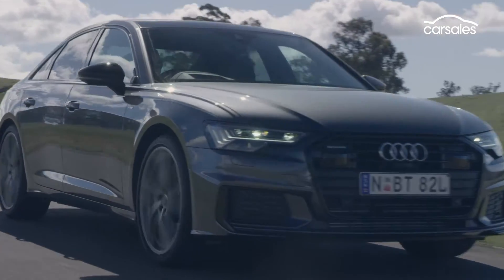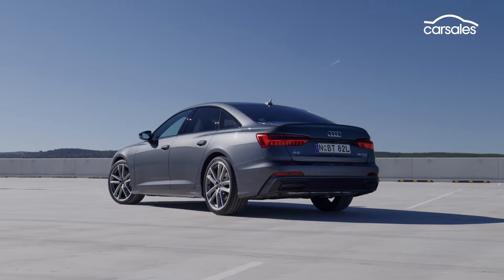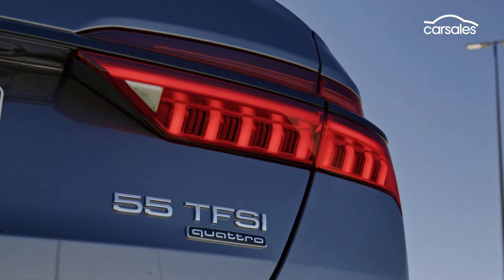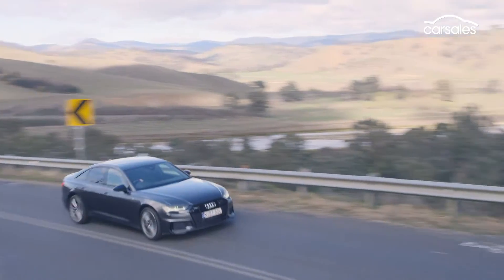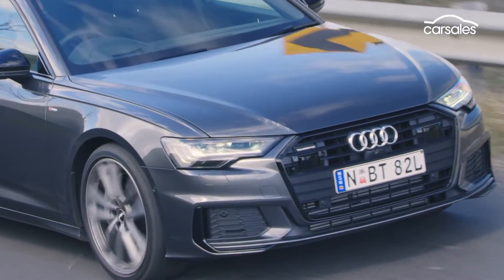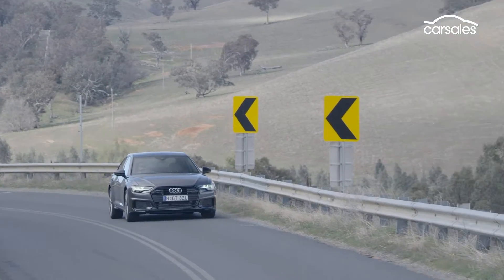The updated Audi A6 arrives in Australia from August, initially with this top-flight 55 TFSI offering, priced from $116,000. It will soon be joined by more affordable 45 TFSI variants, closer to the magic $100,000 mark.